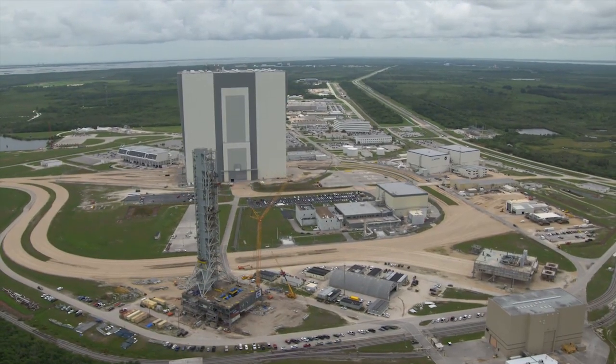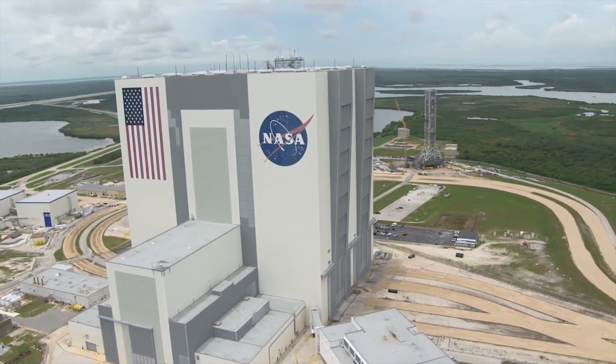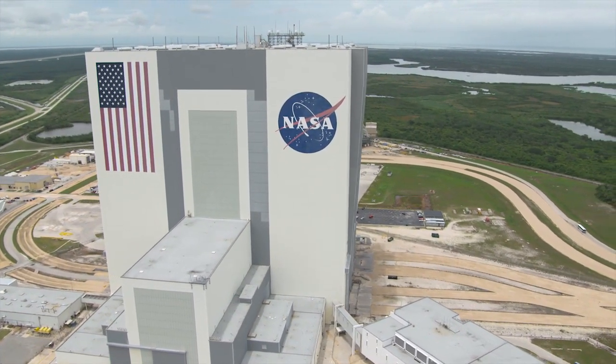Cabana also addressed the program advancements of ground systems development operations, commercial crew, launch services, and exploration research and technology.